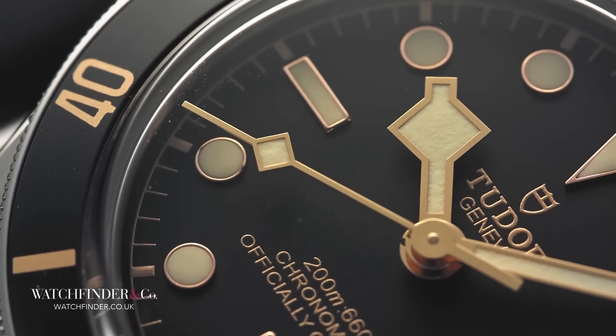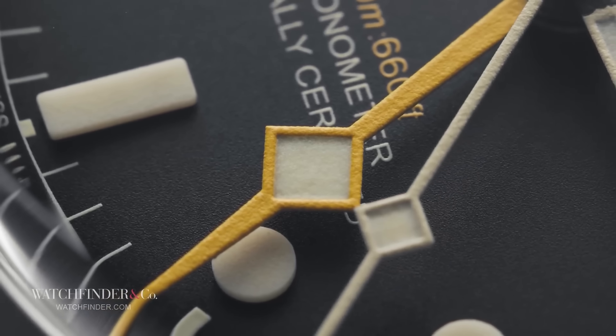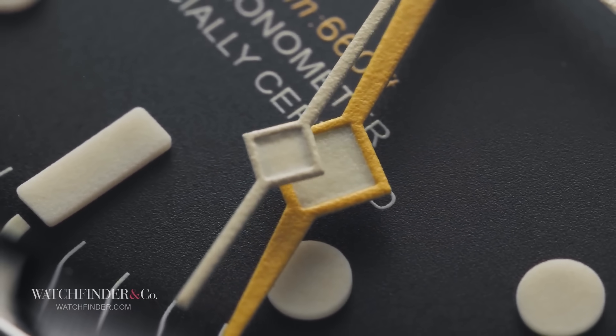With a 60-minute bezel that could only be turned one way, we had the Submariner. With the addition of a GMT hand and a fixed 24-hour bezel, we had the Explorer II.